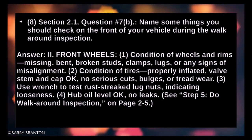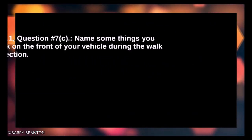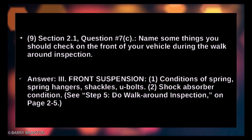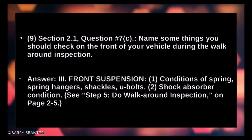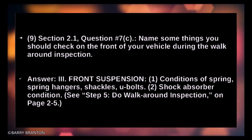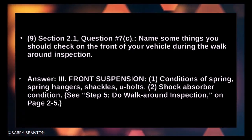Check hub oil level — okay, no leaks. Condition of spring for the front suspension: spring hangers, shackles, U-bolts, and shock absorber condition.